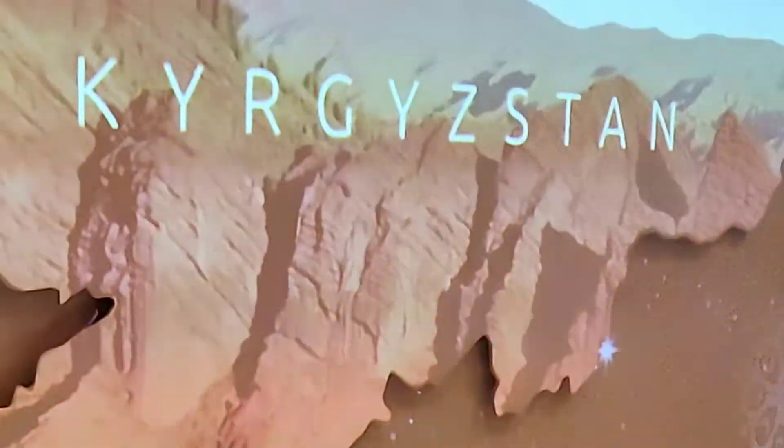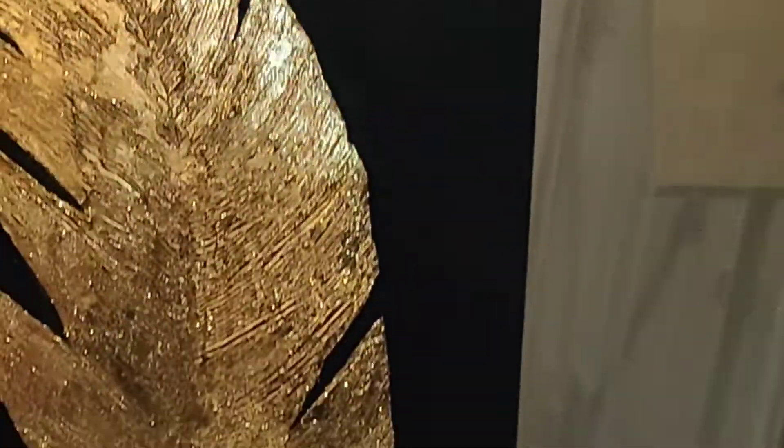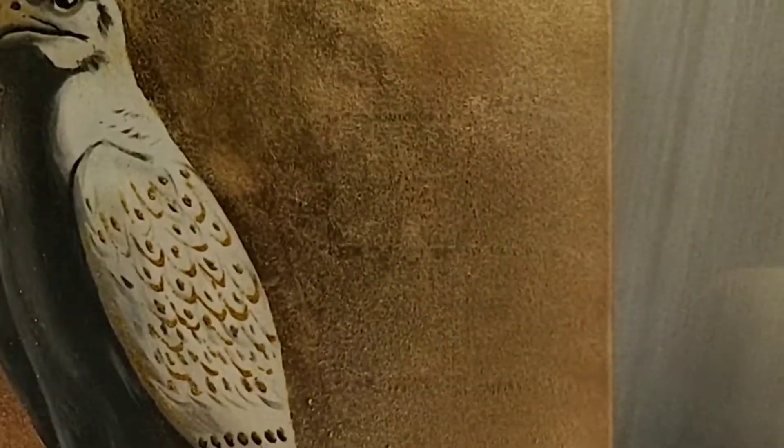Hello, Assalamualaikum. Now we are going to go with a pavilion. We are here looking at Kyrgyzstan. It's a wall painting.